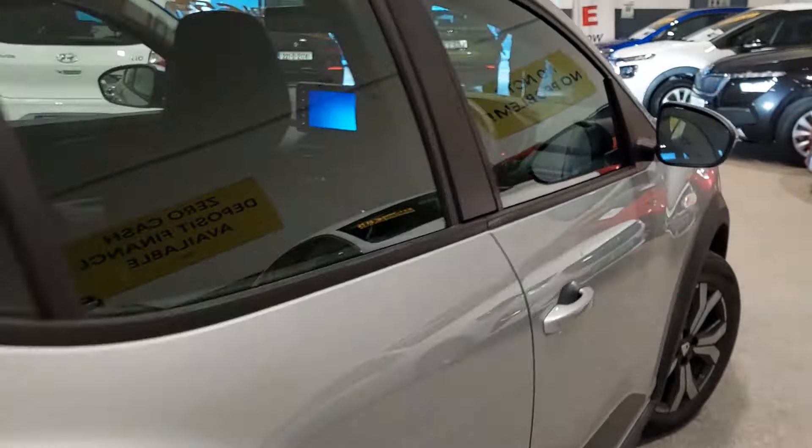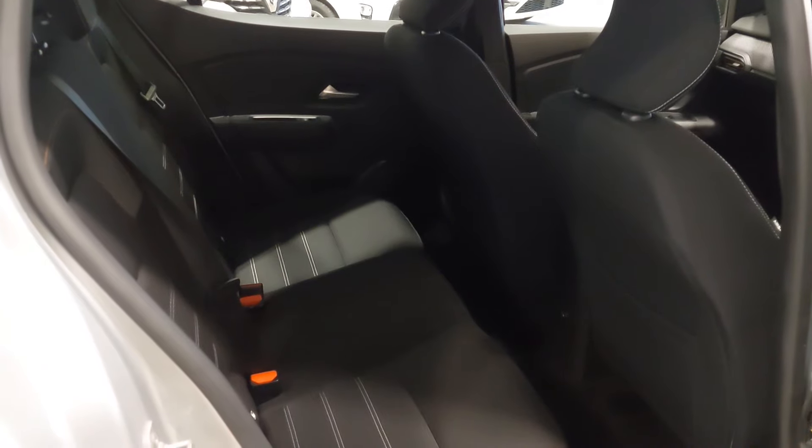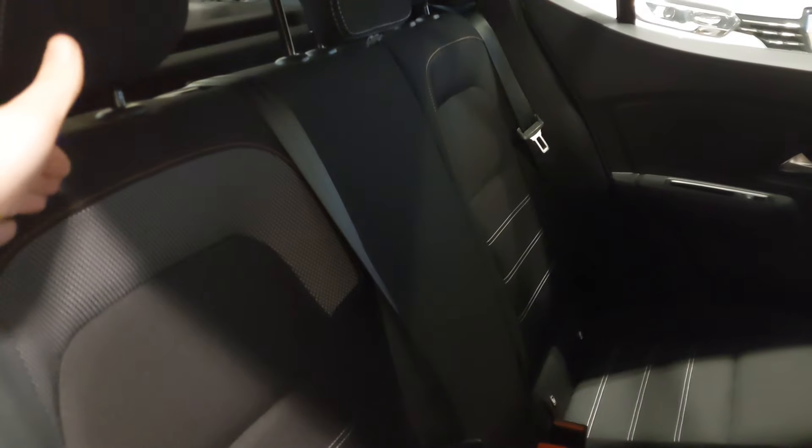We'll show you the rear interior of these new Sanderos now. Just inside there, even with the seats back, you have plenty of legroom and headroom. You have two-tone cloth interior with nice copper stitching all around, and Isofix points across the back too.